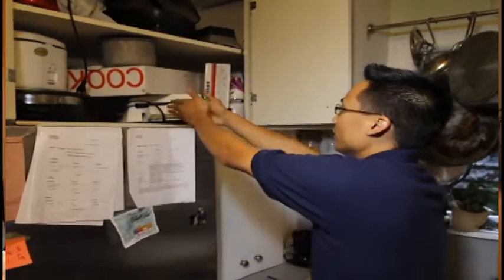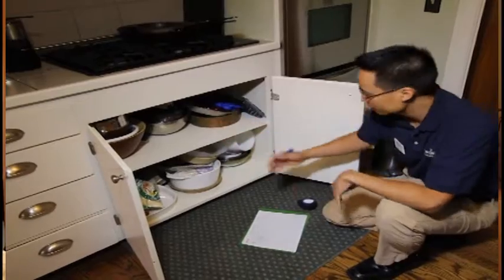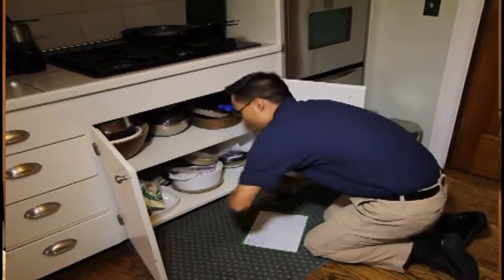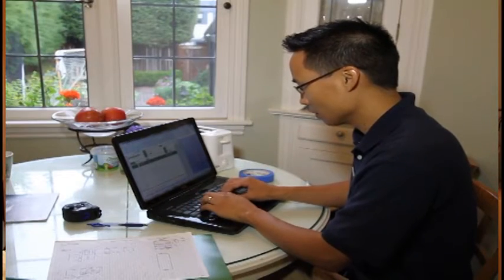The design consultation was very smooth. The designer spent about an hour and a half — I was surprised that he took that much time. He went through each of the cabinet areas that I wanted to redesign, measured, drew it out with a computer design program, and then discussed with me how I use the kitchen, what my workflow is, and where it's most convenient to have various things.